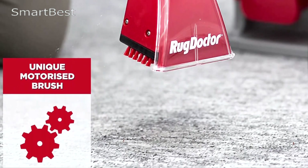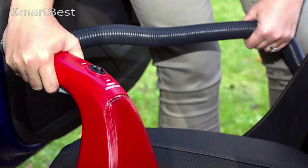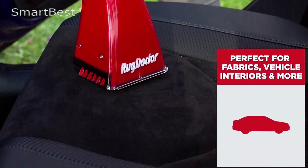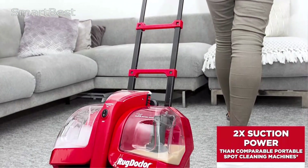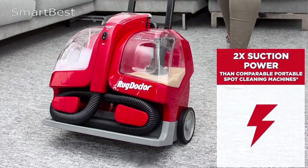What sets this cleaner apart is its powerful handheld oscillating motorized brush, which makes an impressive 1,200 movements per minute. This feature ensures deep-down stain removal, breaking up dirt, grime, and stains from carpet fibers or upholstery. The motorized brush works effectively even on set-in stains, making it ideal for homes with pets or children.